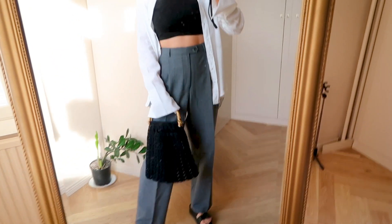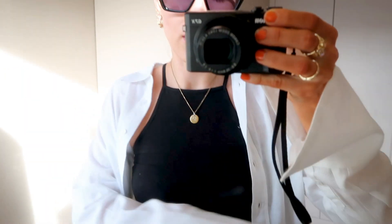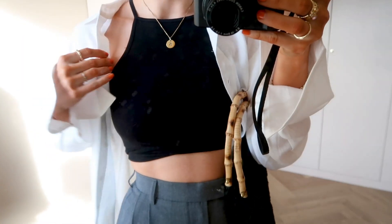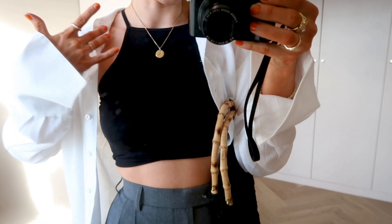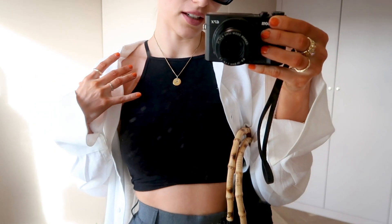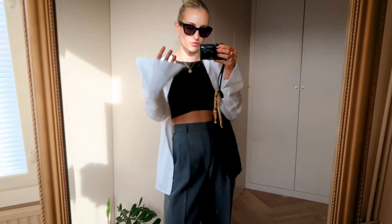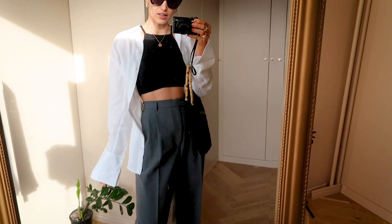This look — how cute and relaxed is this outfit? I really love this casual style. Here I have suit pants, thrifted, and an old crop top. I really love this type of combination: when you have a crop top that's higher around your neck, and then a button-up oversized shirt on top, you will still see some shoulders and skin, making it look a bit sexy and cute at the same time. This is my new shirt from Hunky Dory, gifted in a collaboration with Hunky Dory.